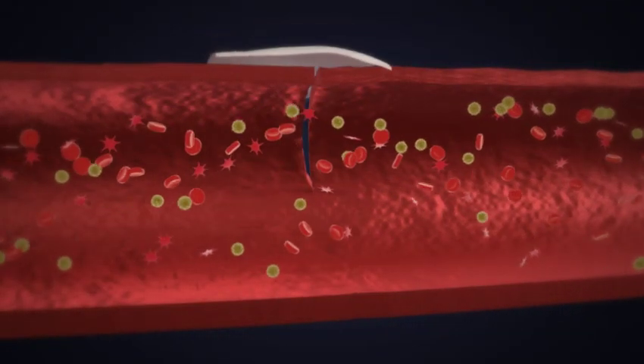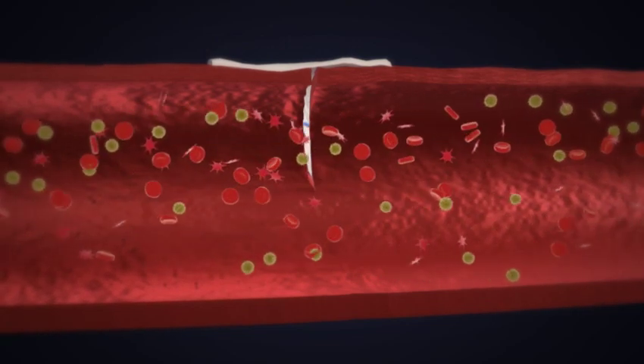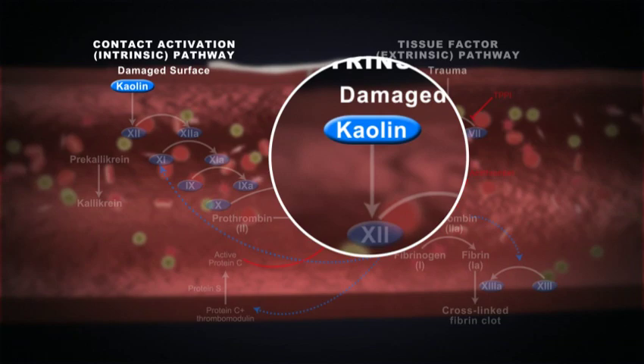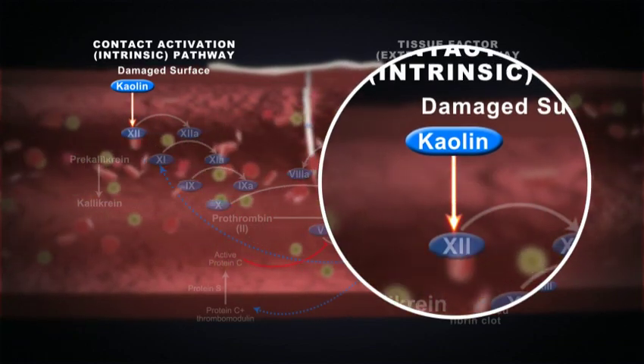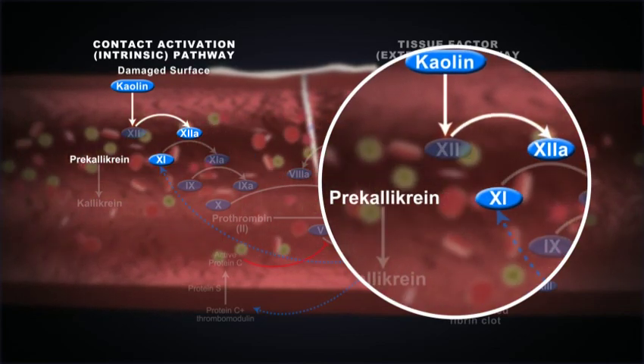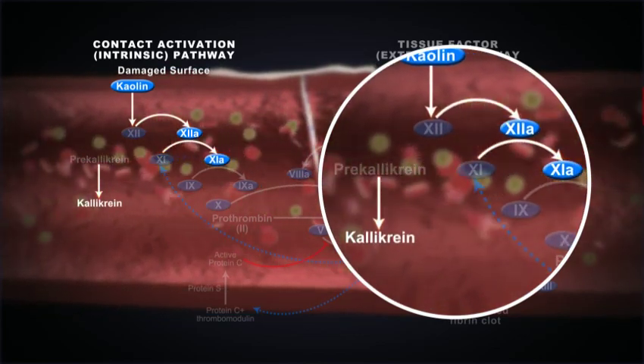As soon as Quick Clot Hemostatic Dressing makes contact with blood, the clotting cascade is activated. Contact between kaolin and blood initiates the clotting process by activating factor 12. Factor 11 and pre-kallikrein are then changed to their activated forms.